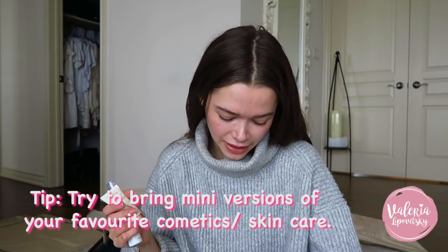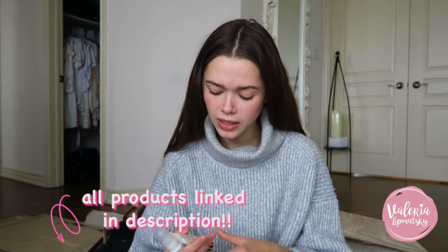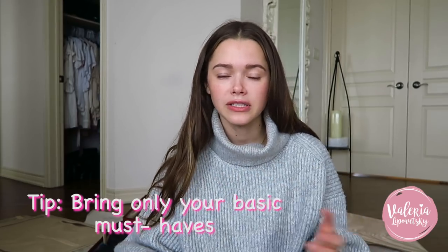For makeup and skincare I use all travel-size products that are easy to pack and don't take much space. I have an oil, an exfoliant from Dermalogica, Wonder Glow, and a cleanser. I also reuse small bottles by washing them out and refilling them. For makeup on vacation I keep it very basic — just cheeks-and-lips multi-purpose products, mascara, a highlighter, and a tinted moisturizer. That's really it.